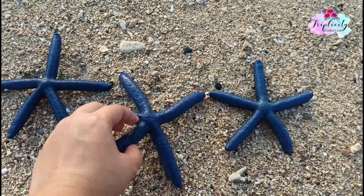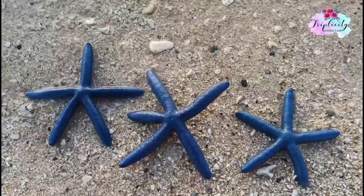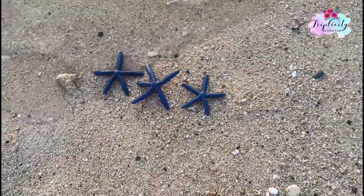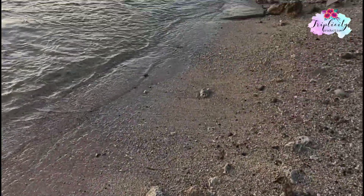Another starfish? Wow, these starfish are so beautiful that we have to put them back to the water where we found them, where they belong.